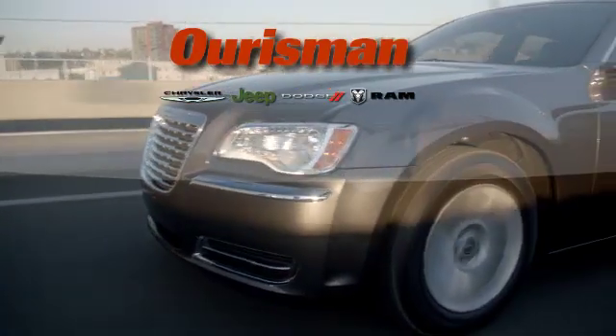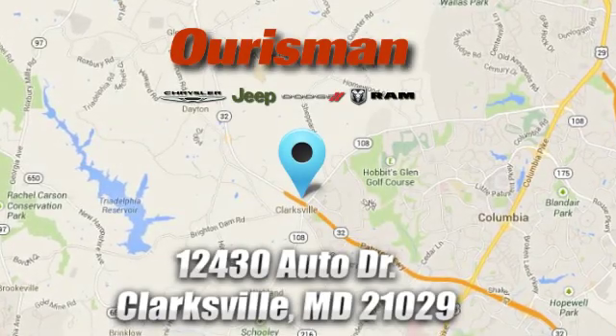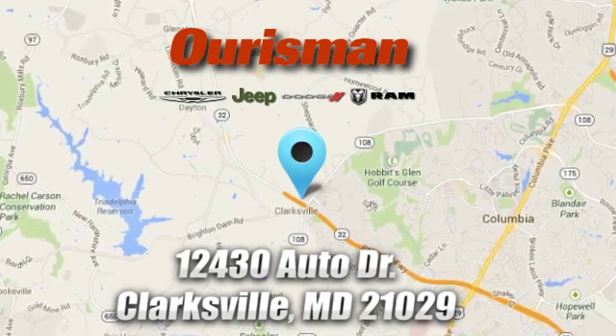Oresman Chrysler Dodge Jeep Ram — you've come to the right place. We're conveniently located at 12430 Auto Drive in Clarksville, Maryland.